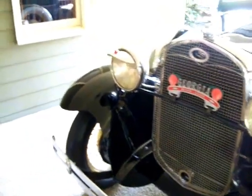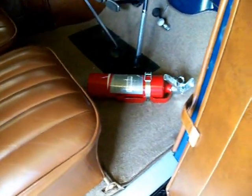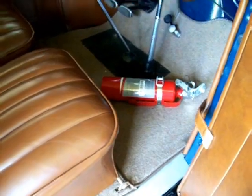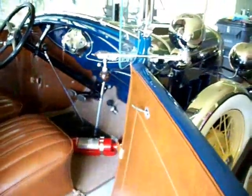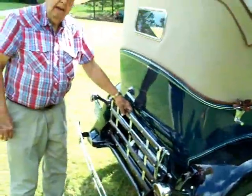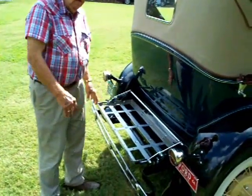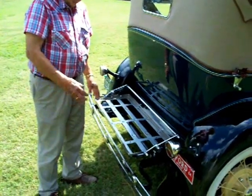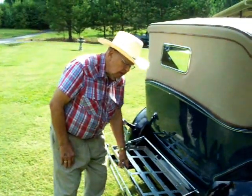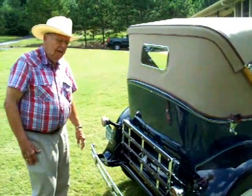I just got it back yesterday and I'm like a kid with a new toy — I really enjoy it. One thing: I've got a fire extinguisher in there now. I guarantee I'm not going to be without one from now on. I want to show you this luggage rack — when we go on a trip, you can just set your trunk right in here and you'll have a lot more room inside. When you're not using it, you just keep it up out of the way. That's your trunk rack.